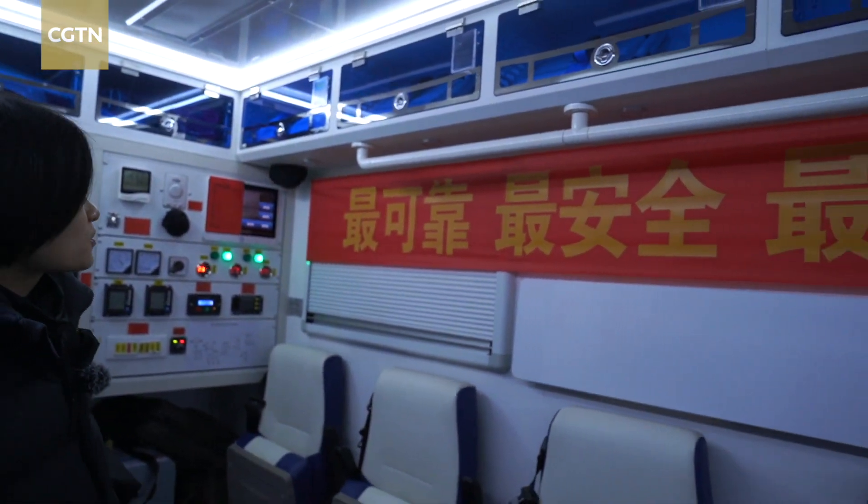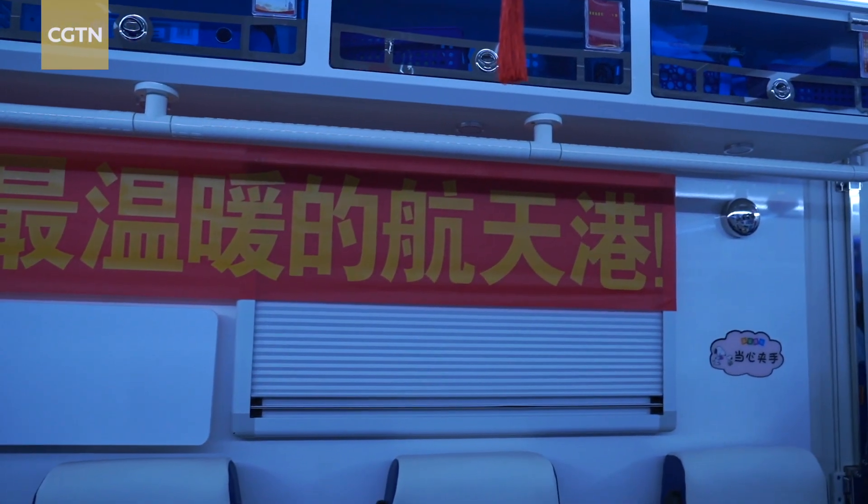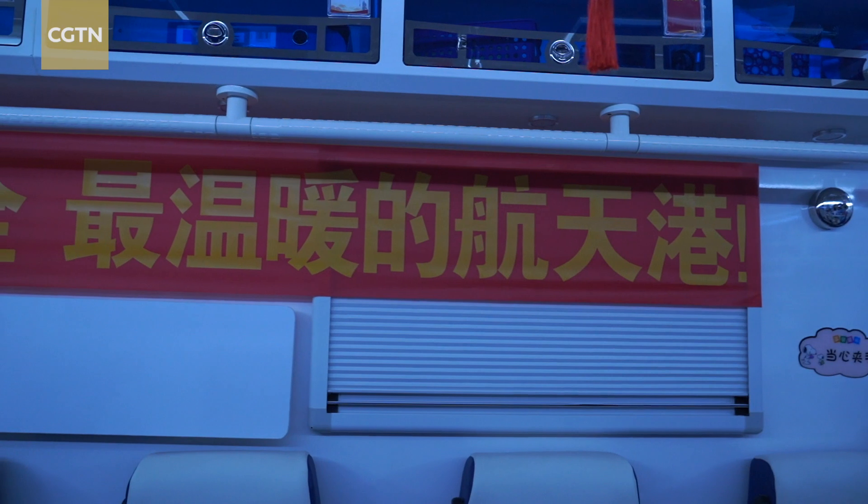It's possibly one of the most fitting banners to be put here. It says: 'The most reliable, the safest, the warmest home.'